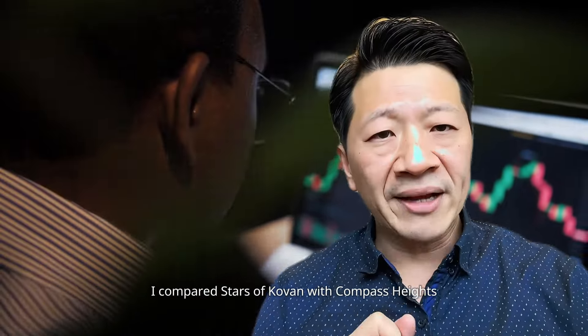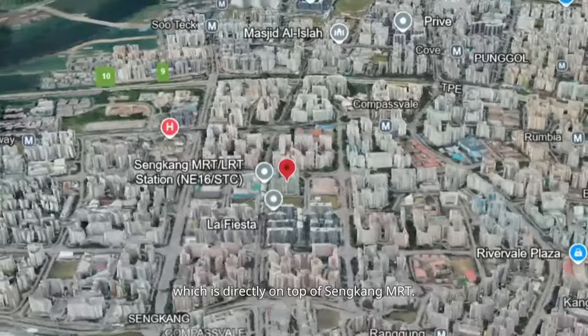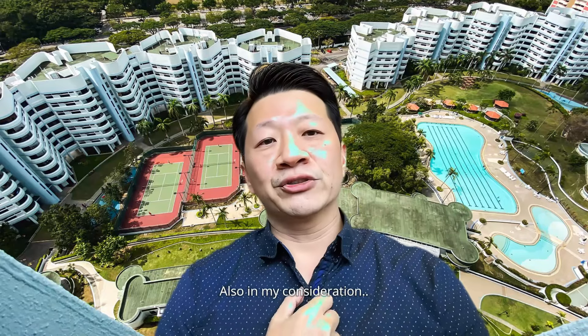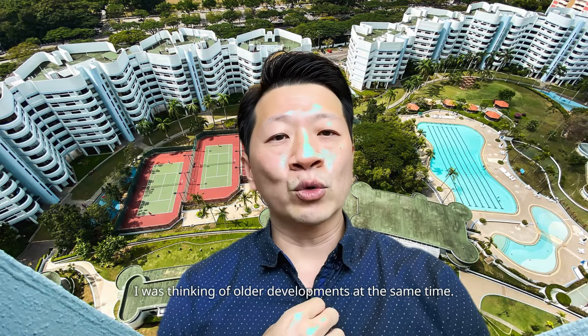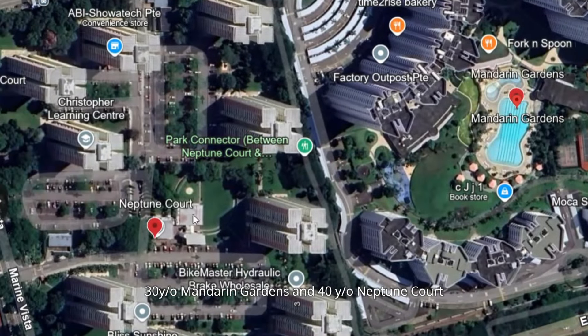I compared Stars of Kovan with Compass Heights, which is directly on top of Sengkang MRT. Also in my consideration, I was thinking of older developments at the same time — 30-year-old Mandarin Gardens and 40-year-old Neptune Courts.